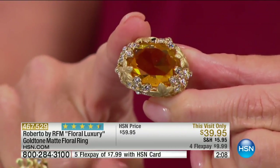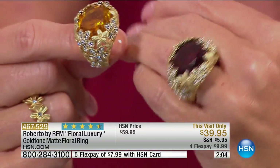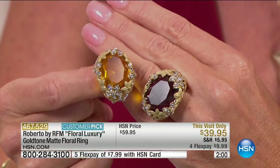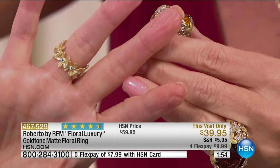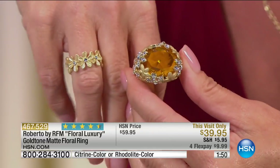If you want the citrine, I have fewer than a hundred of these left in all sizes five through ten, and in the amethyst I have five through nine. We are looking at the best price we've ever offered — a two-minute special. Roberto, you did it. This is a ring that you've been asking for from the same collection.